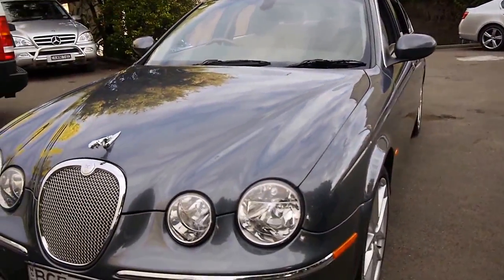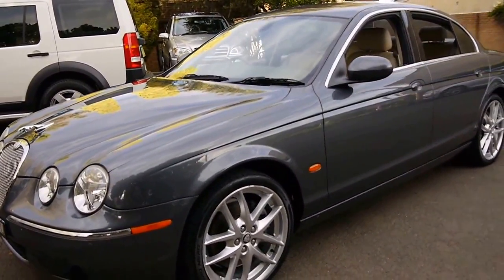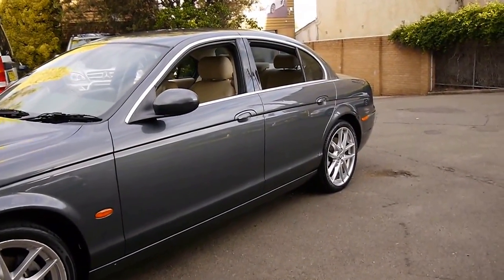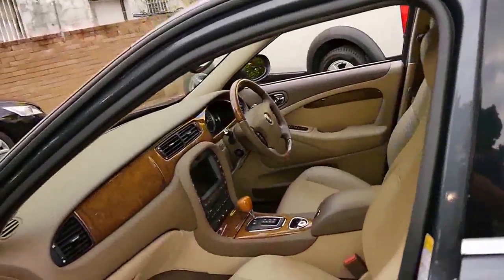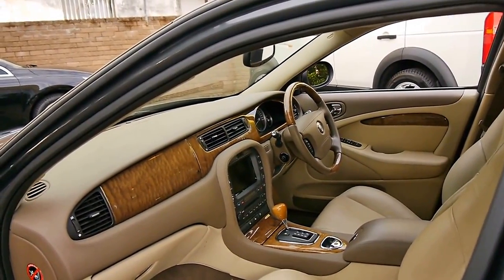It's got the three-litre six-cylinder engine, which is very reliable — easily one of the most reliable Jaguar engines they've had. It's also got the six-speed gearbox, which was a significant improvement on the five-speed in the initial S-Type series.